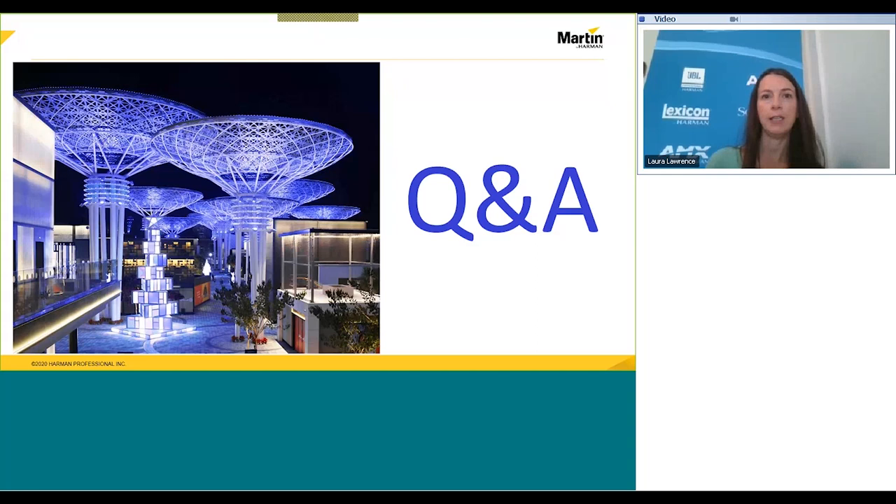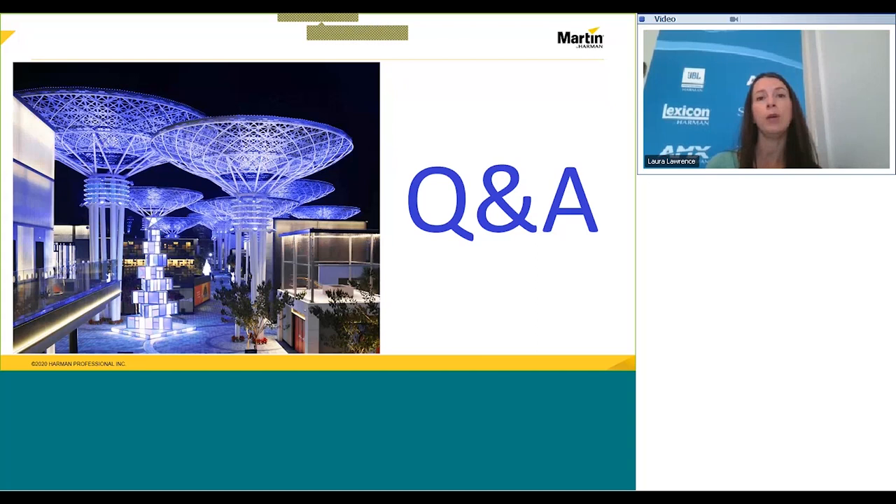Okay, it looks like that was the last question. I think we're at time — Robert and Henrik, thank you so much for doing this presentation, and everyone who attended, thank you for taking your time to spend with us on this webinar. If you're interested in any of our upcoming sessions, there's a full calendar on pro.harman.com and all of the webinars are recorded and posted to our YouTube channel. Thanks everyone and have a great day.